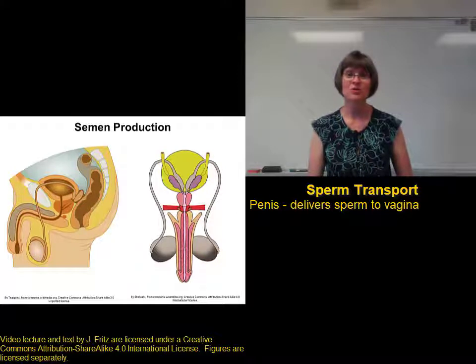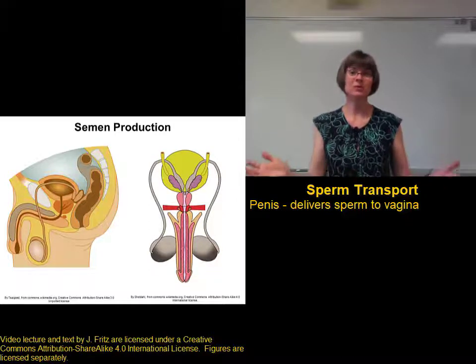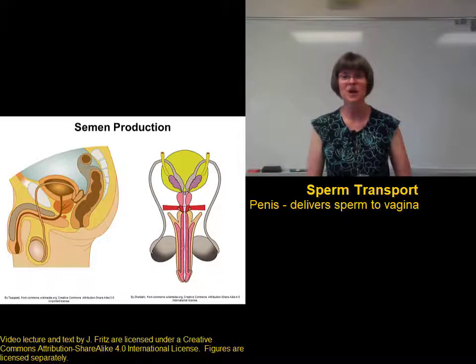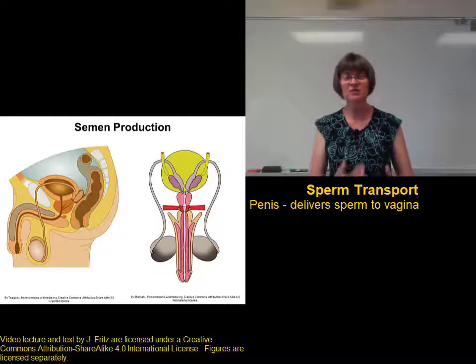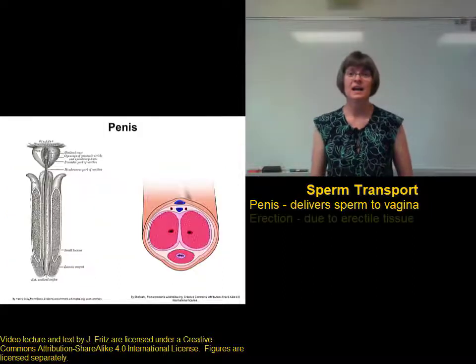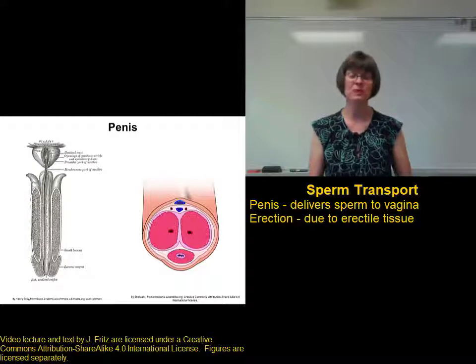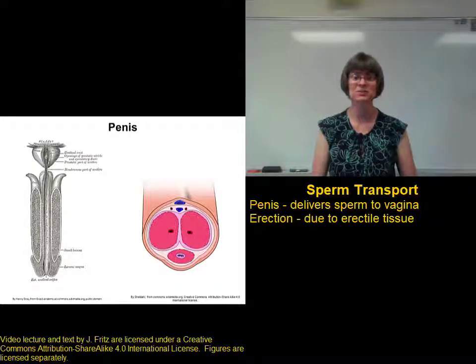The penis is responsible for delivering the sperm to the vagina — it's not necessary to urinate, as billions of women around the world urinate without a penis, but you need the penis for proper delivery of the sperm into the vagina. In order to do its job, the penis needs to be erect. The penis contains three columns of erectile tissue to be able to achieve an erection and deliver the sperm where it needs to be.